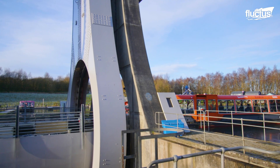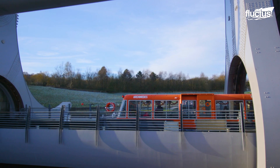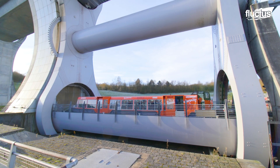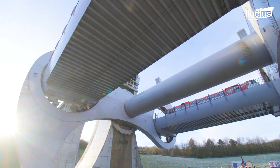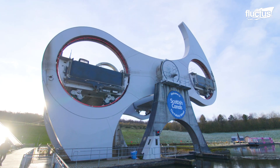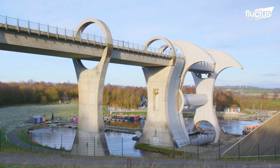To travel from the Forth and Clyde Canal to the Union Canal, a boat first moves into one of the two caissons. According to Archimedes' principle, floating objects displace their own weight in water. So, even if one caisson is empty and the other is loaded with boats, their respective weights are precisely the same — roughly 500 tons. This means the proper operation of the wheel depends on maintaining an equal water level in each caisson, which is constantly monitored by electric sensors.